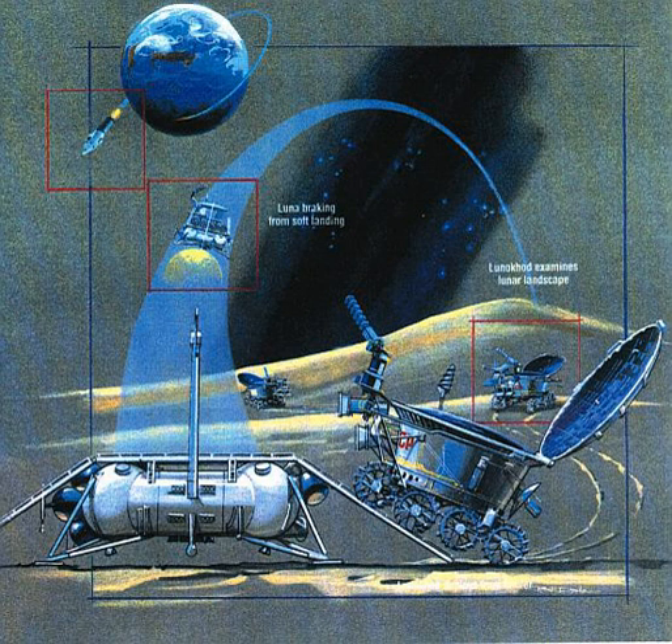Additional instruments included a French-supplied laser corner reflector. The payload also comprised three TV and four panoramic telephotometers, RIFMA X-ray Fluorescence Spectrometer, X-ray Telescope, propodometer, pentrometer, RV-2N radiation detector, TL laser retroreflector, AF3LUV visible astrophotometer, SG70A magnetometer, and Rubin-1 photodetector.